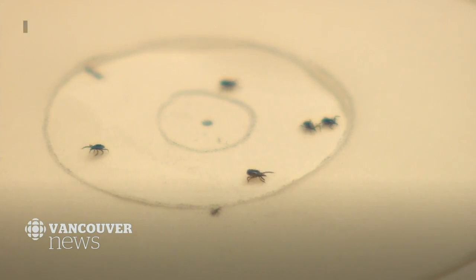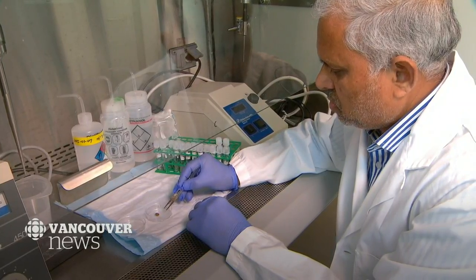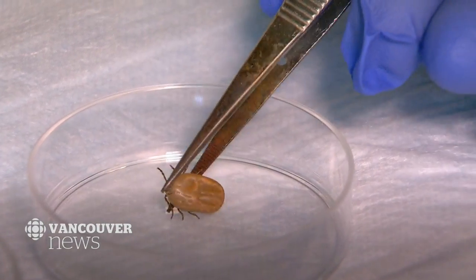The big fear with ticks is that they can transfer a bacteria that causes Lyme disease, an infection that can lead to complicated health problems. But the risk in B.C. is low — only 1 in 200 ticks carry Lyme disease.